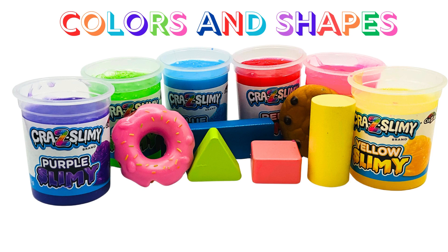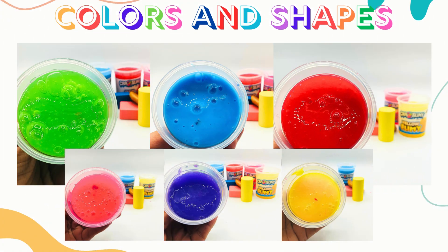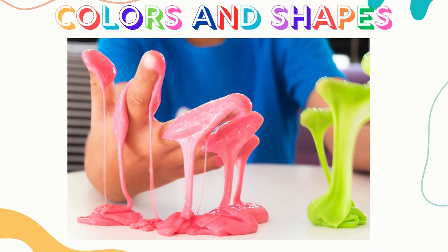Hi friends, welcome to our Slimetastic Adventure, where we explore colors and shapes in the most fun and squishy way possible! Are you ready? Let's dive in!